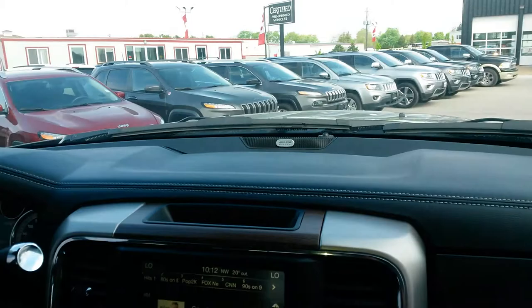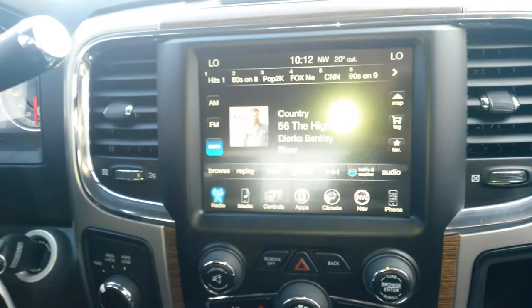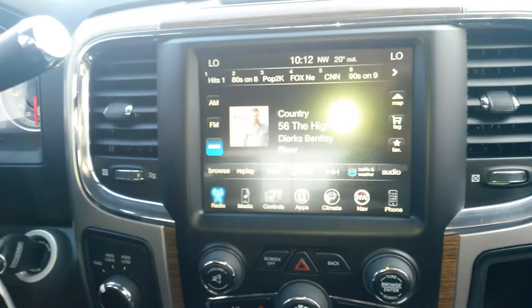It's got the Alpine sound system, trailer brake controller, heated seats, cooled seats, and a heated steering wheel. It does have navigation as well with Bluetooth and cruise control. And it only has just over 19,000 kilometers.